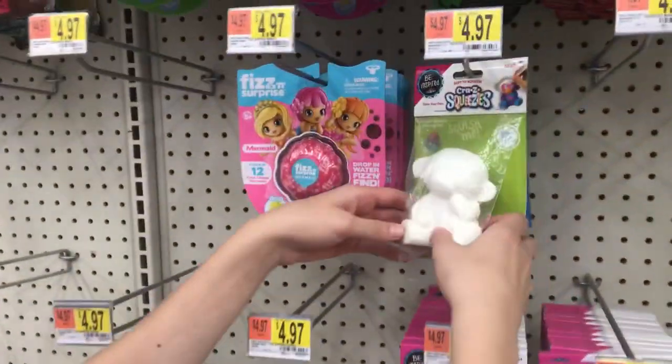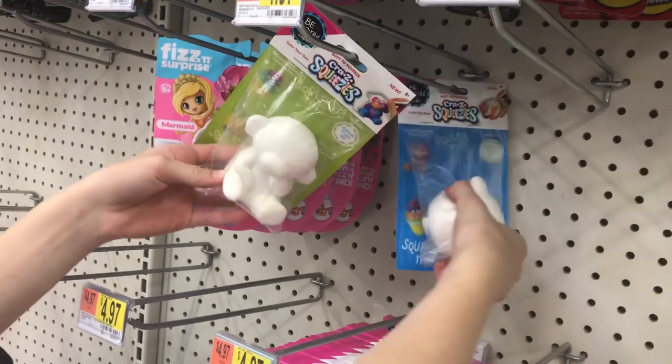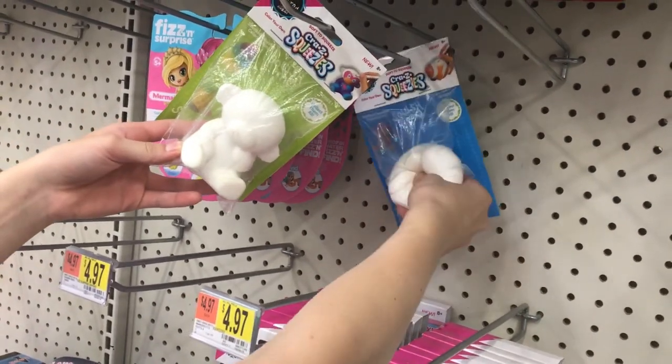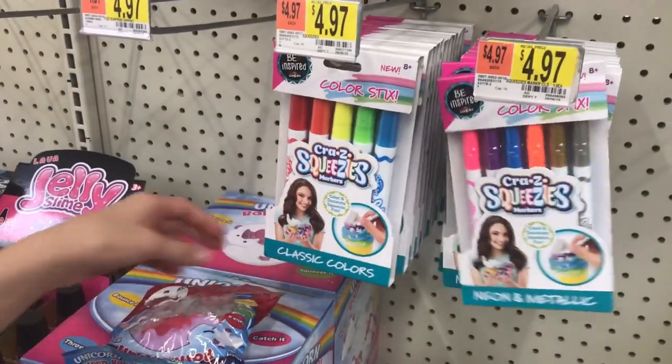Then look at this — the Crazy Squishies. This is a cute little monkey. Isn't it so squishy? And then look at... a dolphin — oh no, it's a clownfish. A clownfish. You can squish it. And then look — these are the markers that you decorate them with. How fun is that, guys?